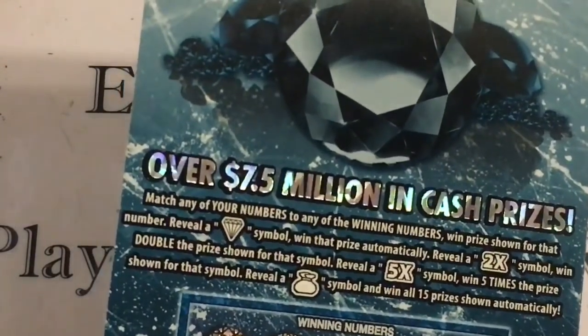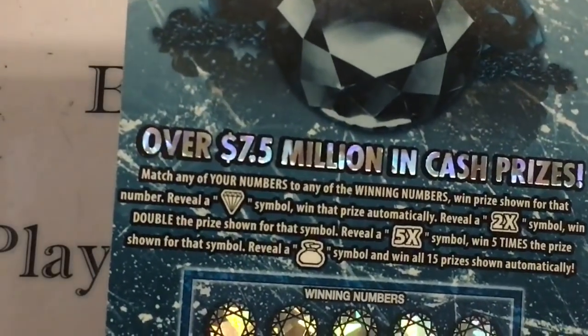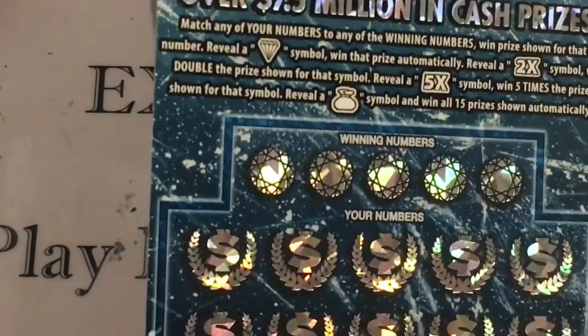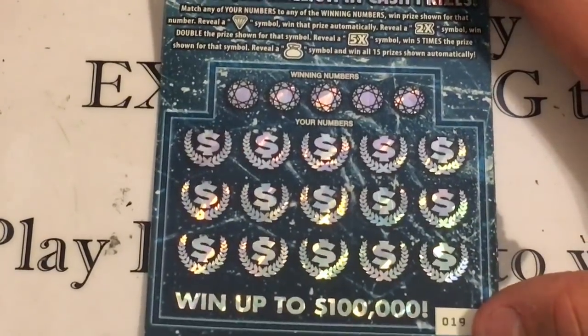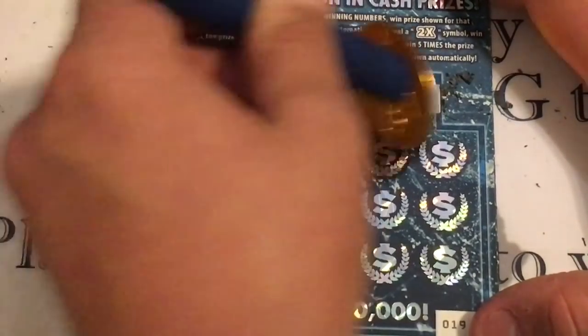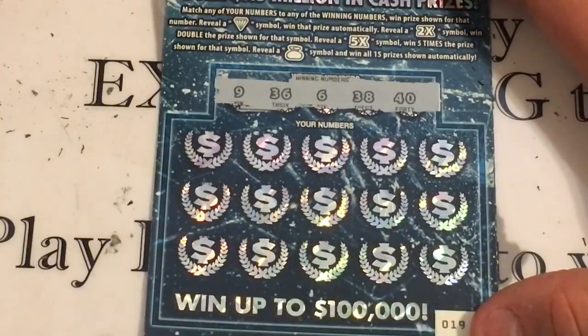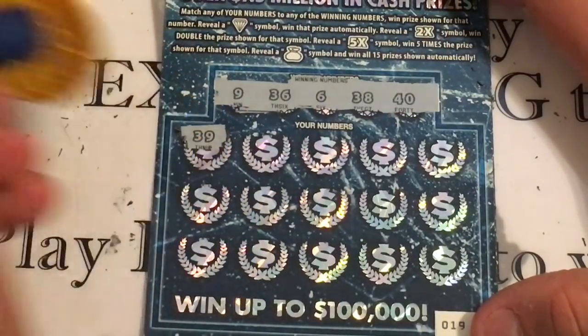The next one is Black Ice — a really cool ticket. You can find a diamond to automatically win, a 2X to win two times the prize, a 5X to win five times, or a money bag to win all 15 prizes. Ticket number 19. We're looking for numbers 9, 36, 6, 38, and 40.